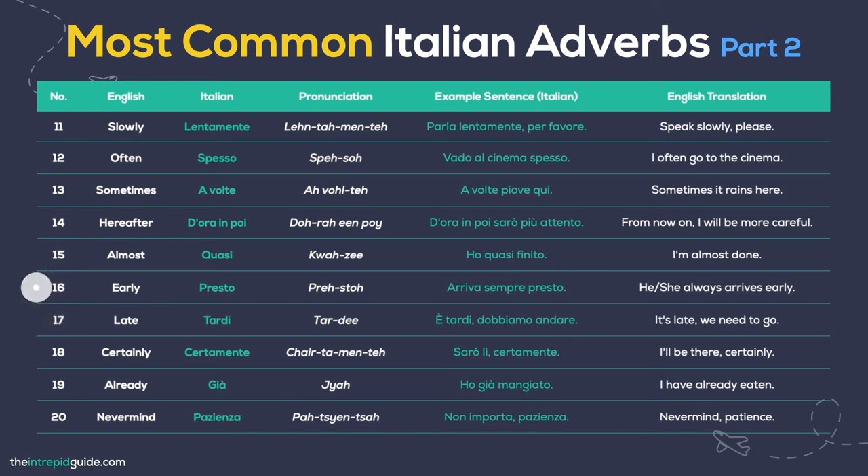Late — Tardi. It's late, we have to go: È tardi. Dobbiamo andare. Certainly — Certamente. I'll be there, certainly: Sarò lì. Certamente. Already — Già. I have already eaten: Ho già mangiato. Patience / Never mind — Pazienza. It doesn't matter: Non importa. Pazienza.